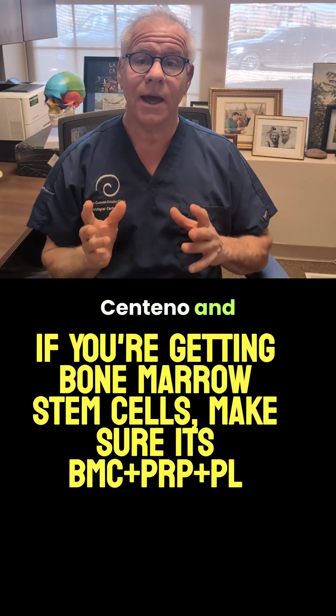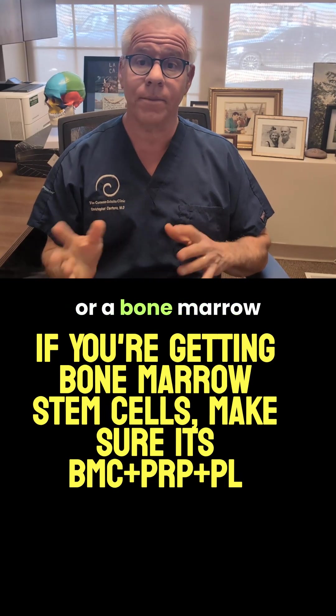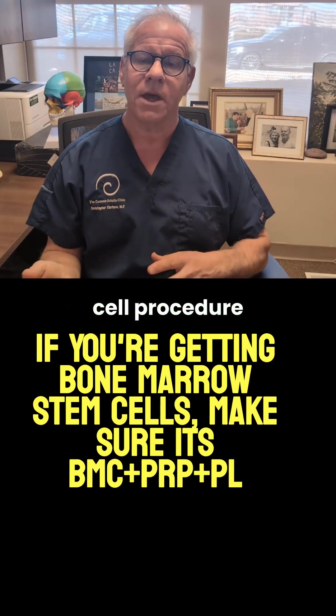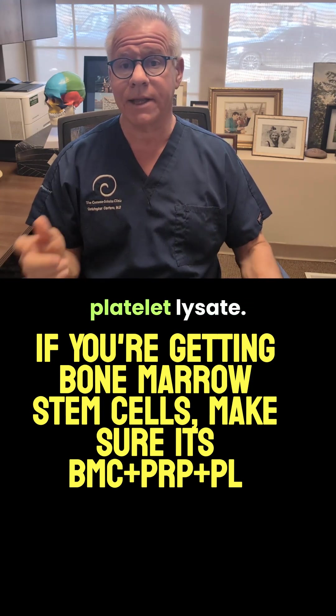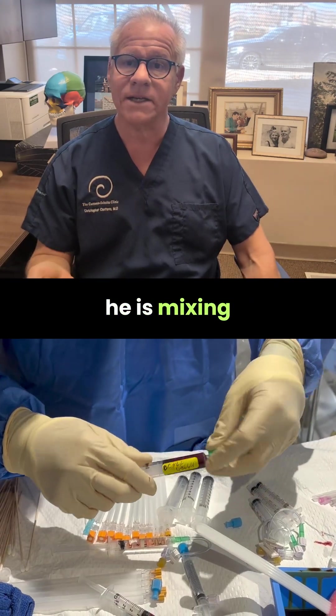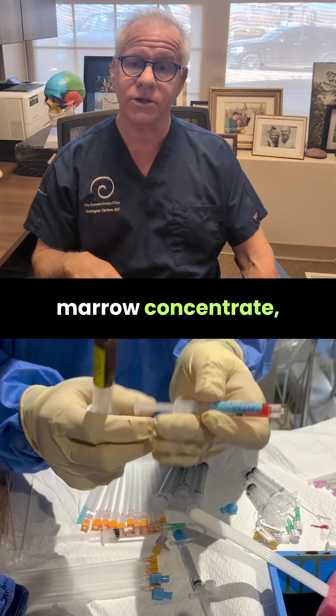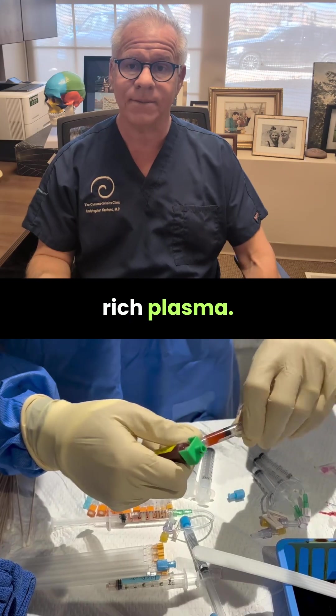Hi, it's Dr. Centeno, and let's talk a little bit about bone marrow concentrate or bone marrow stem cell procedure and why it's so essential to add in PRP and platelet lysate. You see Dr. Schultz here, and he is mixing into the bone marrow concentrate platelet lysate and platelet-rich plasma.